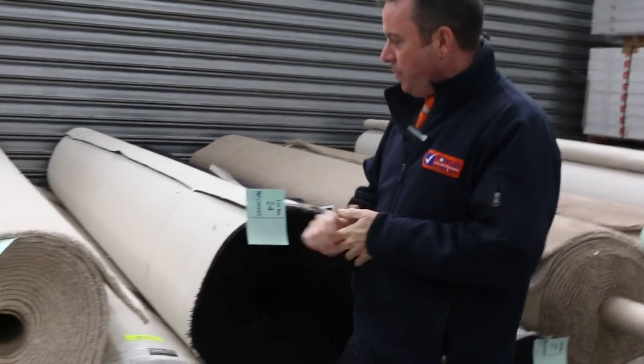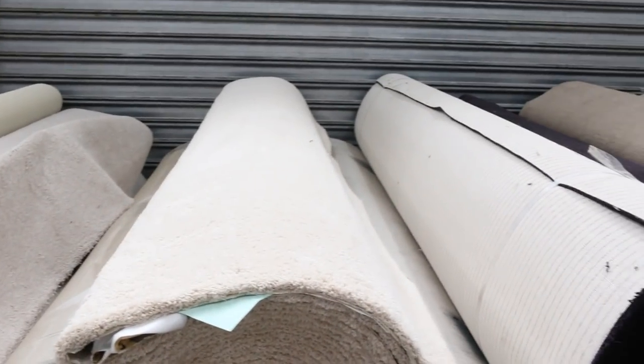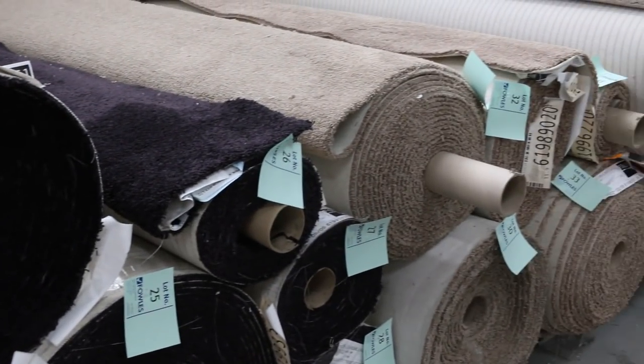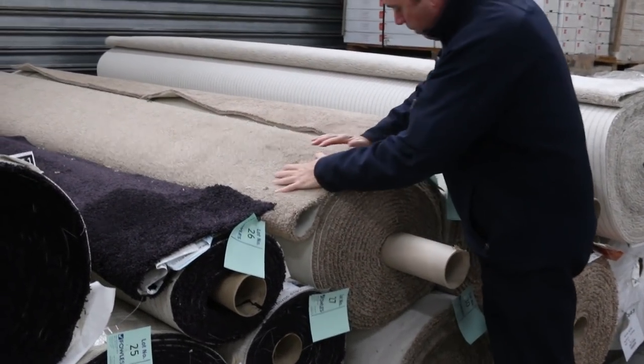Have a look at all this brand new cut pile carpet that's coming in. It's beautiful quality gear and we've got a great range of colours and some awesome quantities too. Really nice thick pile, beautiful soft feel to it, great colours.